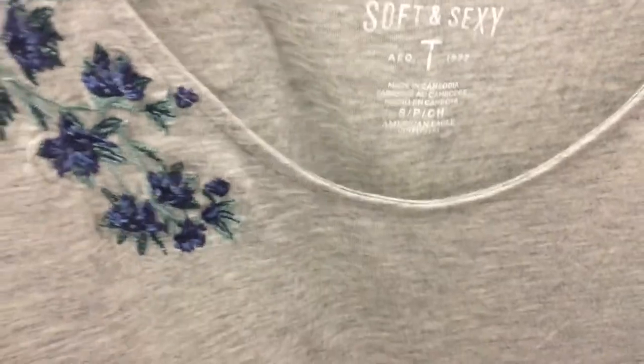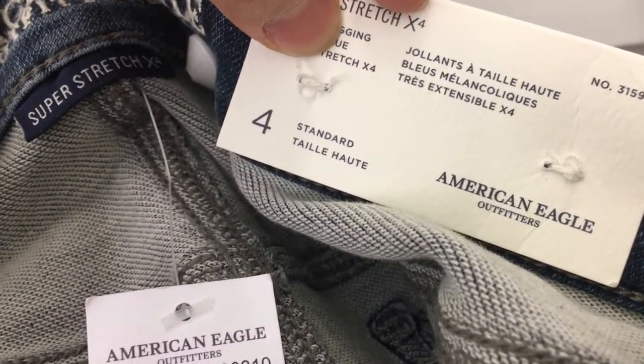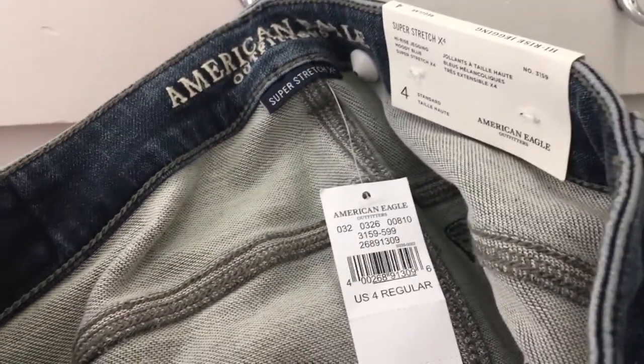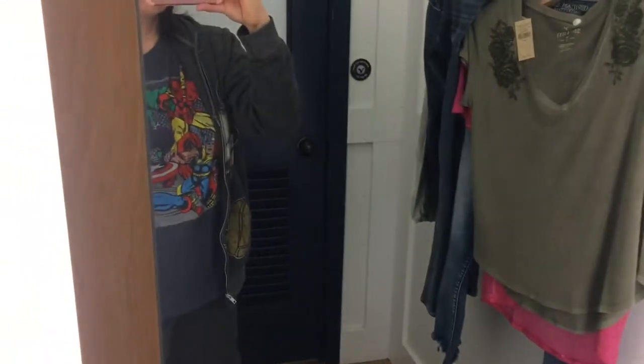The tag says High Rise Jegging Super Stretch X4, but online when you purchase them they will say 'super soft jegging' as well. Make sure when you read the description it does say Super Stretch X4, because the X4 is the one that has the most stretch. It has to say X4 if you're interested in really stretchy, soft jeggings — I absolutely love these. I think that's all I tried on at American Eagle. I actually go to H&M and Old Navy as well on this shopping trip.